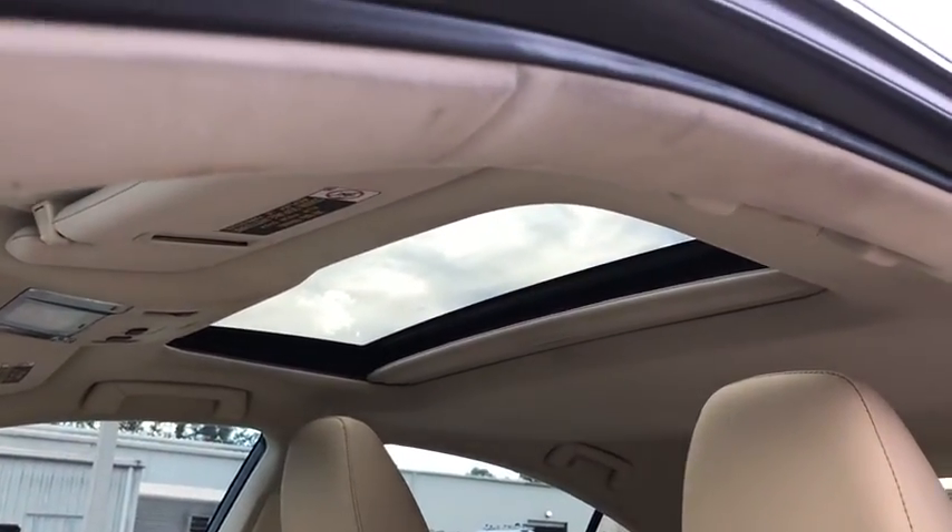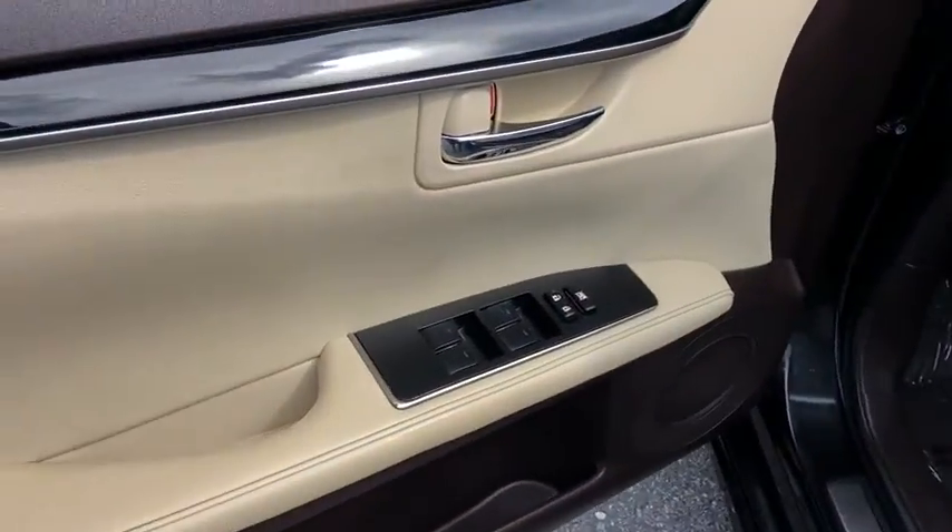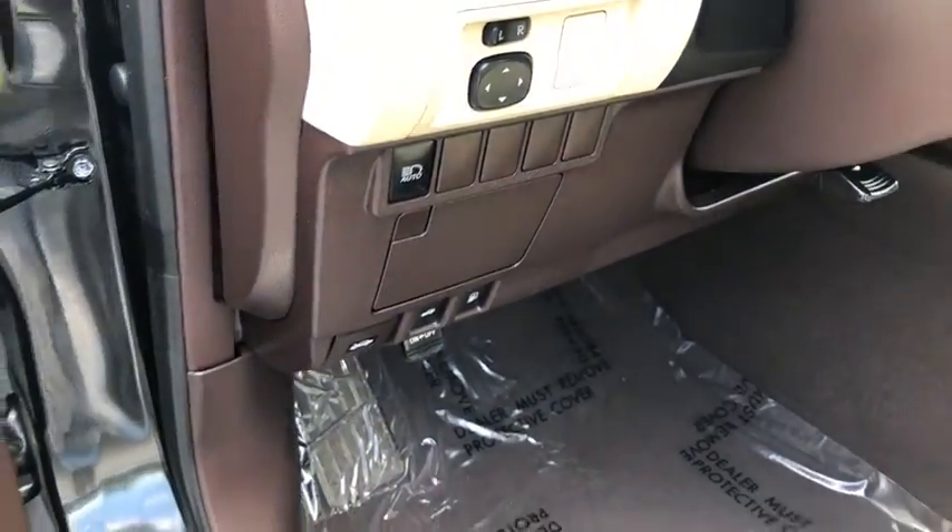Power passenger seat, traction control, dual airbags, power steering, four-wheel disc brakes, eight speakers, rear window defroster, trip computer.